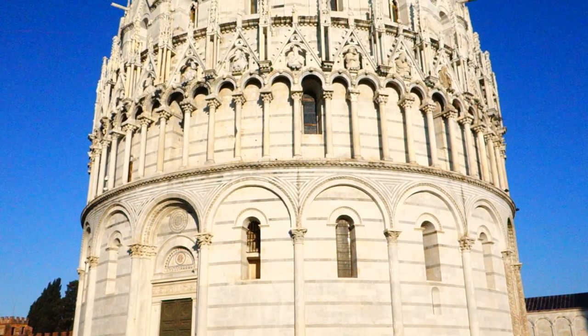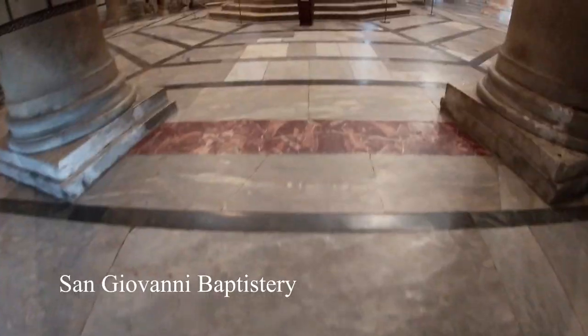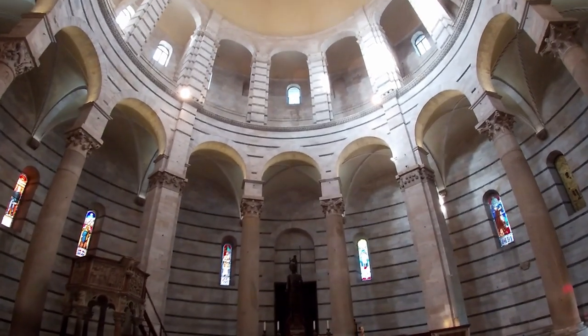To visit any of the monuments in Pisa without the tower, it will cost about 5 euros per monument and 1-2 euros per monument that you add to your visit. However, the cathedral is free.